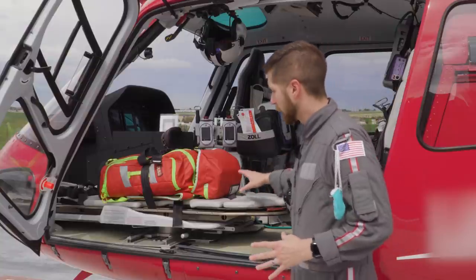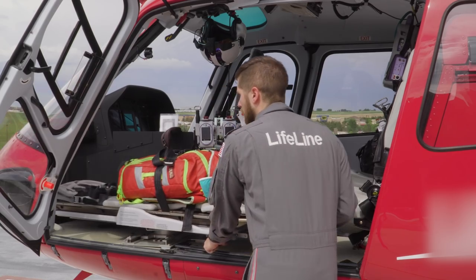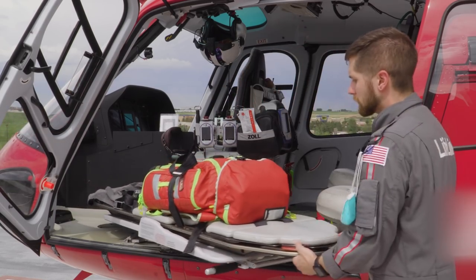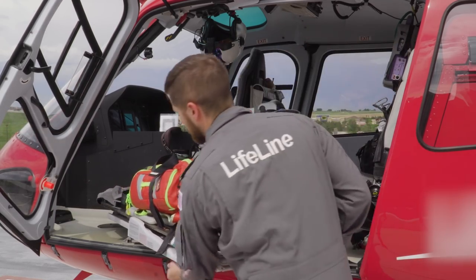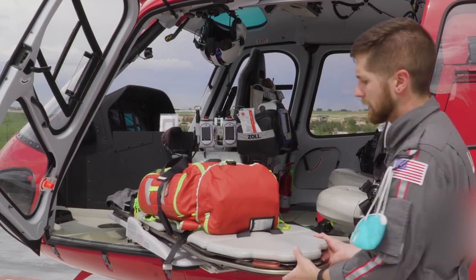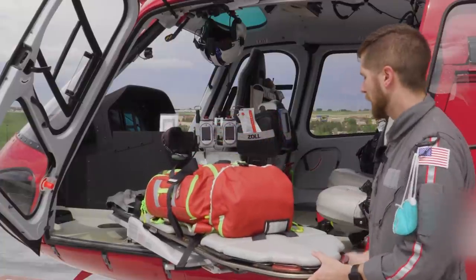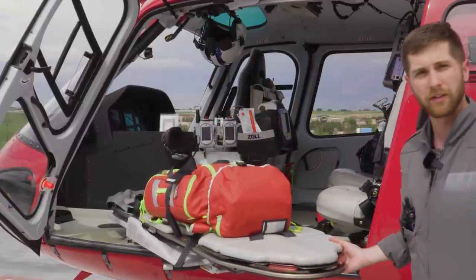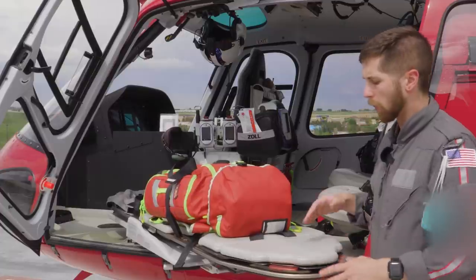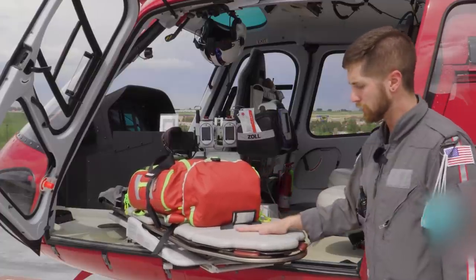The cot in here is similar to an ambulance cot but has no wheels. We can unlock it and bring it out of the aircraft, and then we can separate the sled from the frame. The sled is pretty light — I can lift it on my own. If a patient's on it, we either need a bed to slide it onto or several people to carry the sled and lock it into the holder.